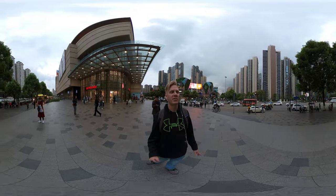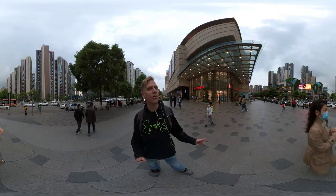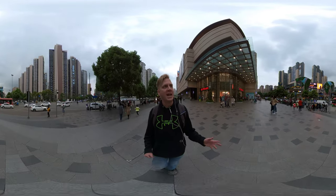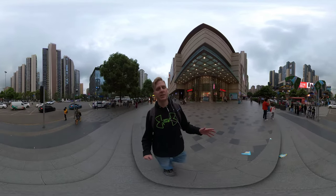I'm going to do my best to bring you through the mall, fast forward through all the boring parts, and show you all the cool parts. This mall is called the City Walk and the theme is a lot of open space and a lot of green areas.